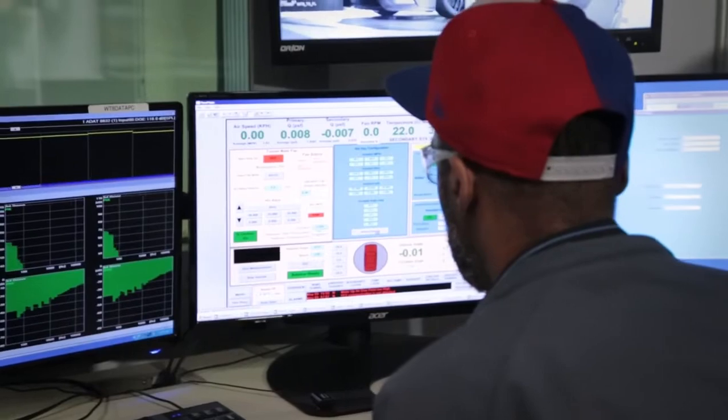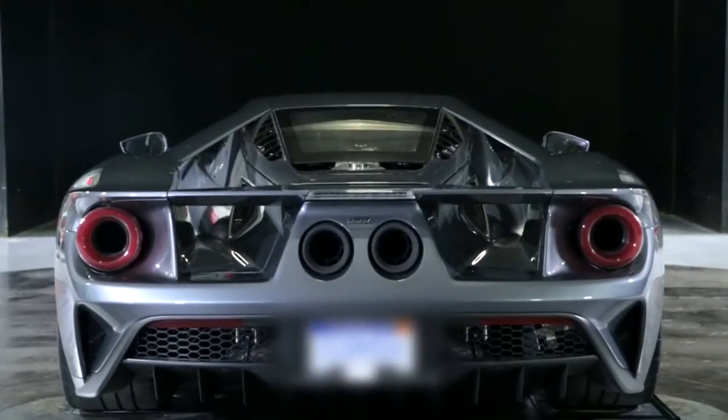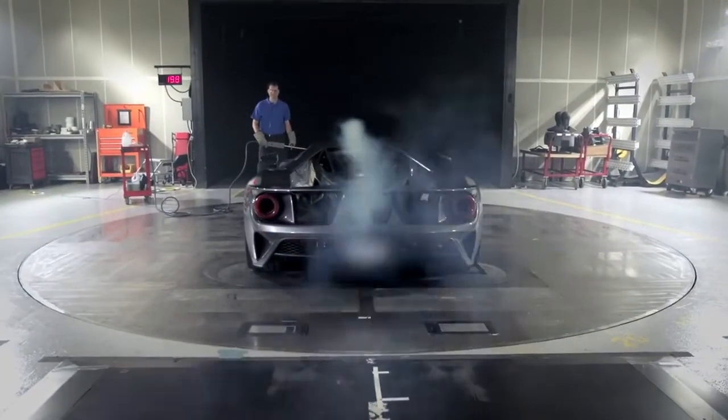We're in Allen Park, Michigan in wind tunnel number eight doing aerodynamic testing. It's approximately two in the morning on a Monday, but this is when we do our testing. Being the GT program, we effectively test 24/7. It's a very compressed program, so whenever we can find time, we use it.